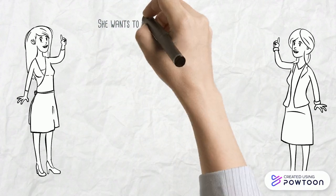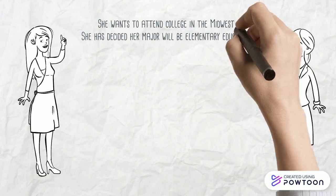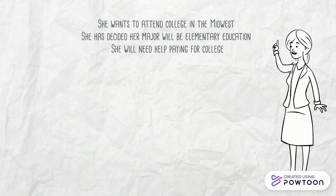Here is what Sammy knows: she wants to attend college in the Midwest, she has decided that her major will be elementary education, and she will need help paying for college.